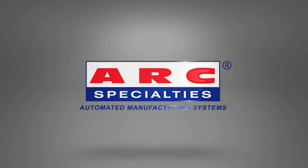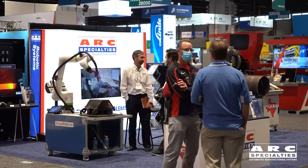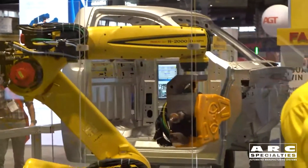Hello, this is Dan Alford with ARC Specialties. I'd like for you to join us in Atlanta on November 8th through 10th for Fabtech, which is America's largest metal forming, fabricating, welding, and finishing convention. This is your opportunity to learn about the latest and new technologies for our industry.